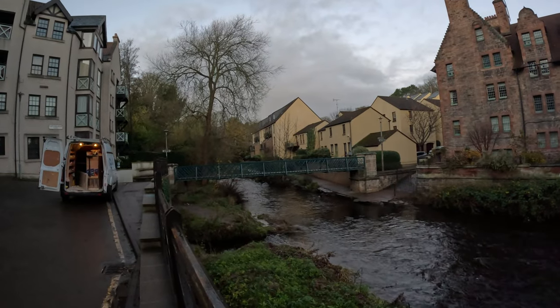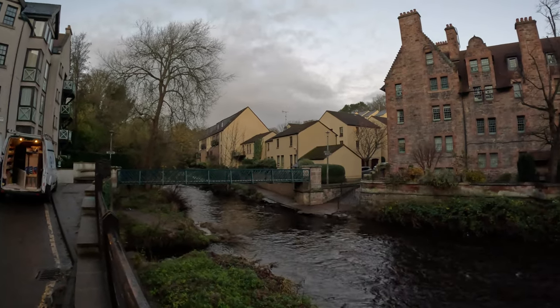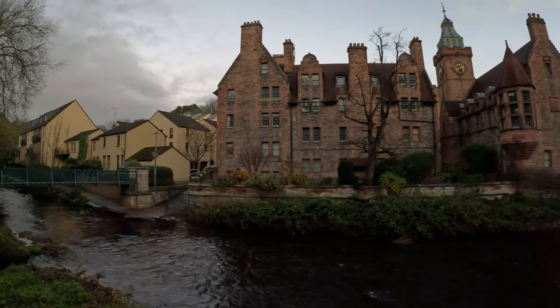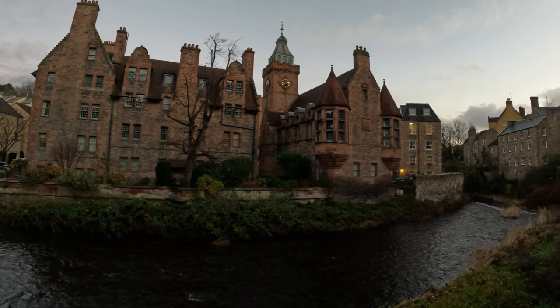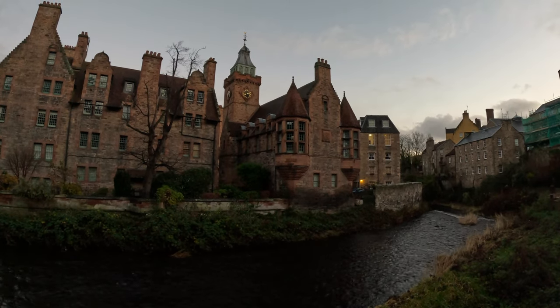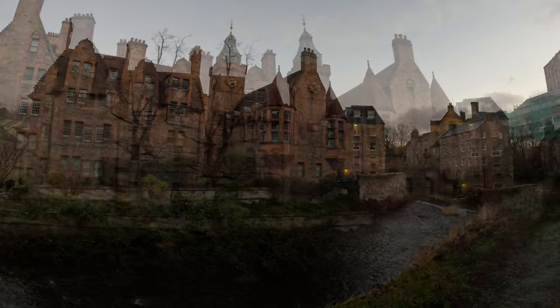First things first, as the self-appointed minister of our travel finances, the most important thing for me to know is what will it cost — and you'll be happy to know that it's absolutely free. This is a normal village where people live and go about their everyday lives. It's not fenced or ticketed in any way, which means you can literally just turn up.